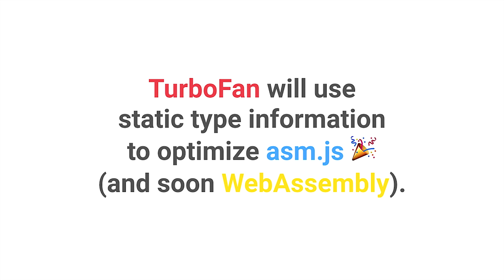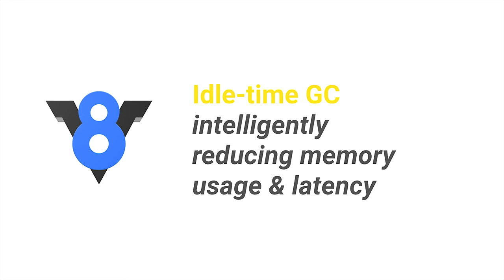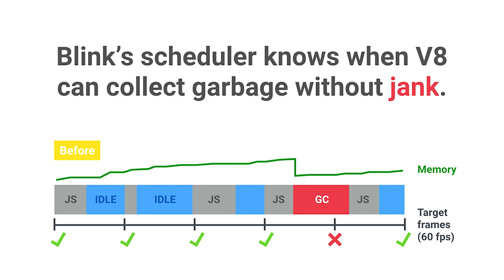The next improvement is one that users will really feel. Idle time garbage collection is a method of freeing memory in the browser more intelligently. Blink, the rendering engine in Chrome, released a scheduling API recently. For the first time, a single API has global knowledge of what tasks are happening in the browser — when clicks are coming in, when a scroll event is happening, when the page is being rendered for a frame, and when V8 is busy performing JavaScript execution on the main thread. With this new scheduler API, we have a sense of what's going on.